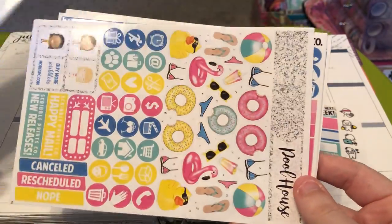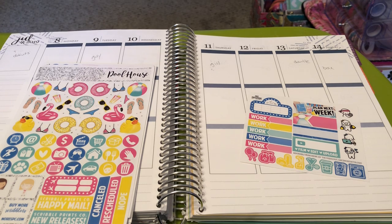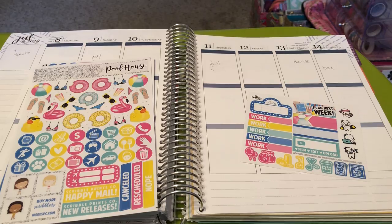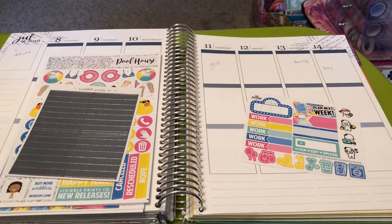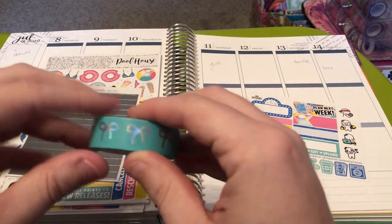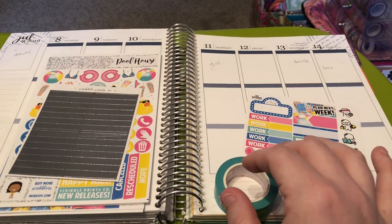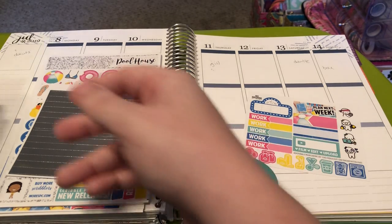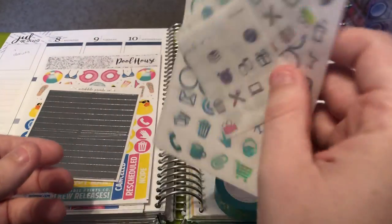And then you have your full box heart checklists. For some reason when I bought this kit, I don't know if it didn't come with glitter samplers or if I just didn't pick them up, but I'm going to be adding these foiled silver headers from Scribble Prints Co. I'm also going to be mixing metals. I'm going to be using this bottom washi, which is like aqua with hollow bows from Scribble Prints Co. I also pulled out a bunch of hollow icons from Scribble Prints Co.